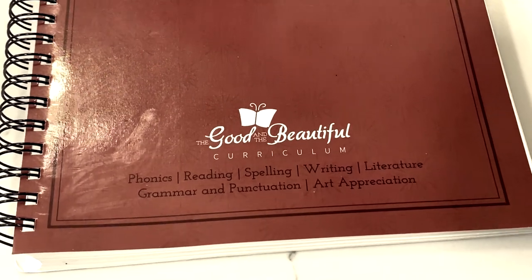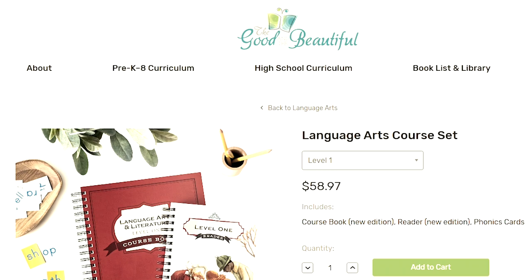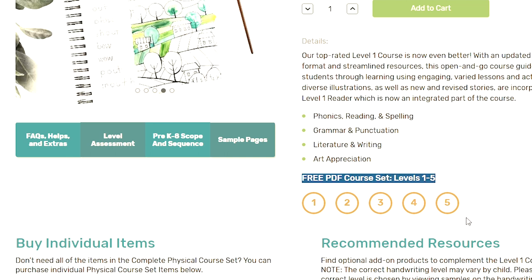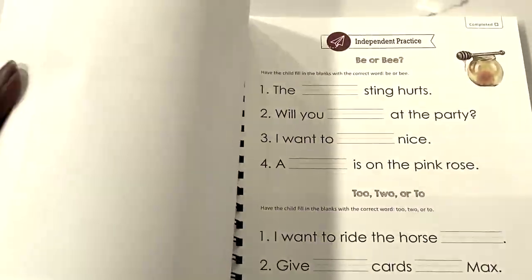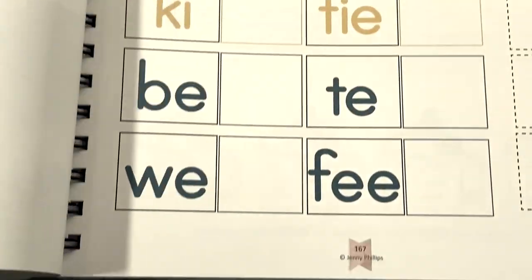For language arts we're going to be using the Good and the Beautiful Level 1, which includes literature, grammar, punctuation, art, geography, spelling, vocabulary, and writing. The great thing about the Good and the Beautiful is that it's available for free online and it's all-in-one — so many different subjects in one curriculum. It saves you from hunting for multiple curriculums, especially for a large family. I couldn't recommend it enough.